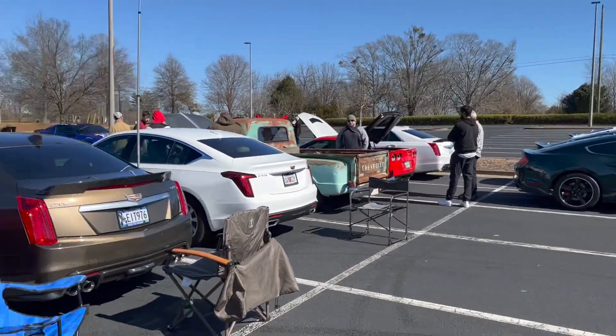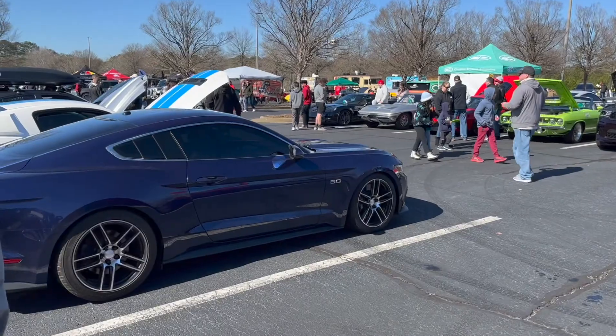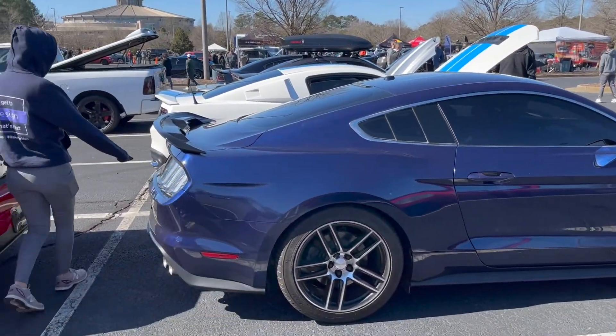This is the domestics lot. You can see the bullet over there. We got a 5.0 here. Shout out to the 5.0s.